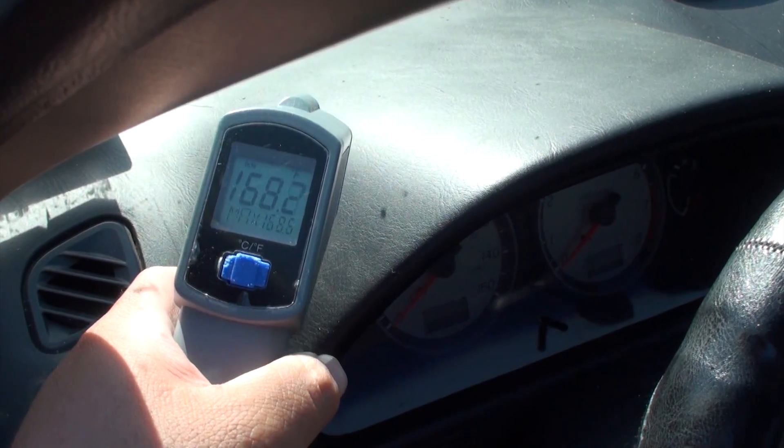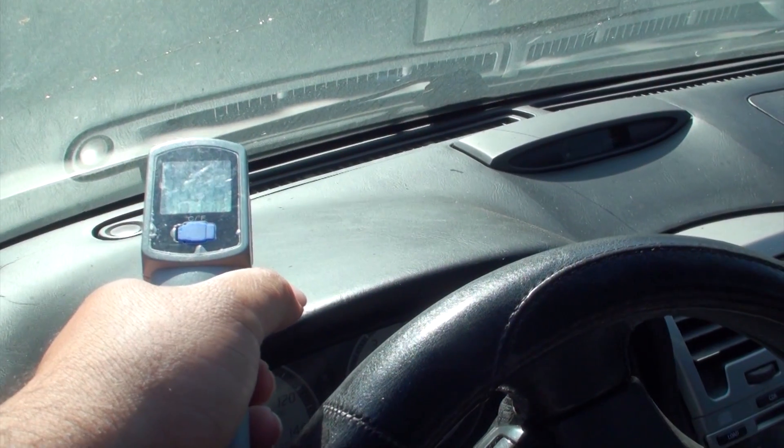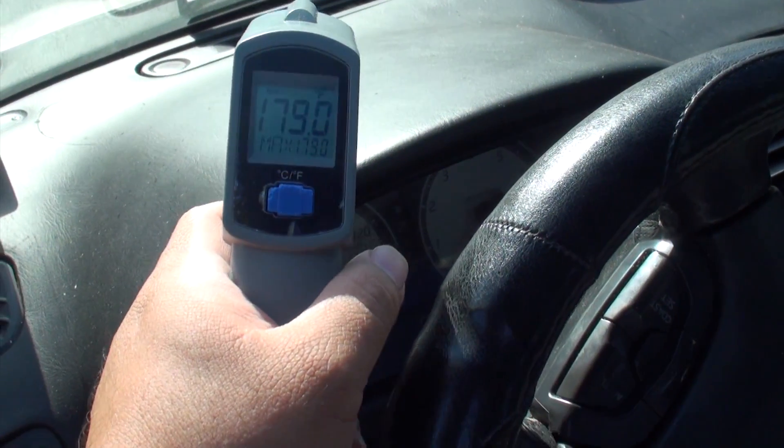Let's do it again: 168 degrees. Closer to the top: 179 degrees.